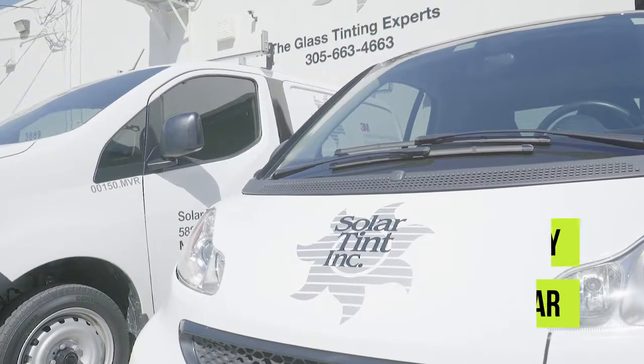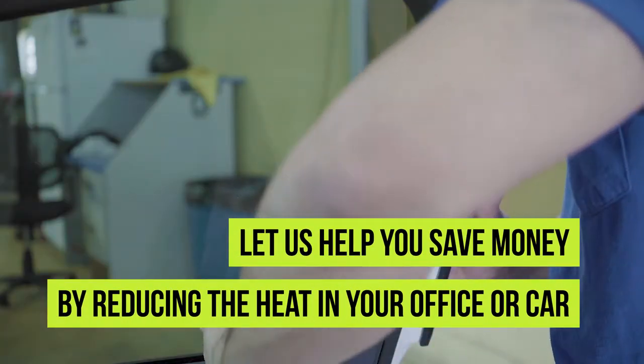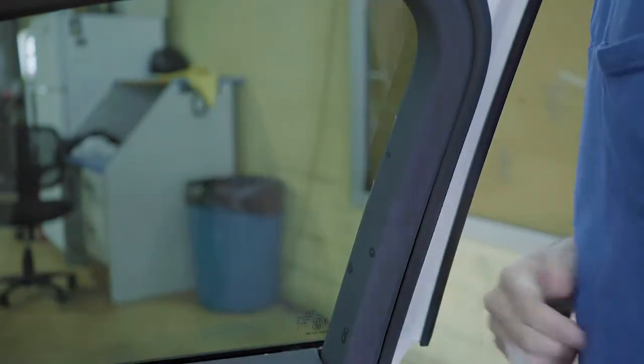It's important to hire a professional, as types of film vary as well as windows, and a professional would be the most indicated individual to give you a precise installation. We are committed to providing excellent customer service and pride ourselves on a high customer satisfaction rate.